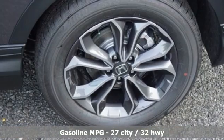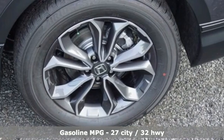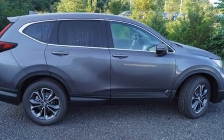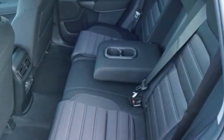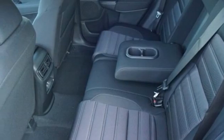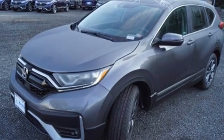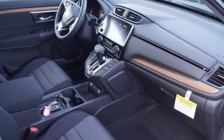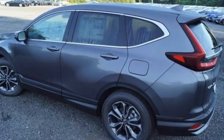Intercooled turbo inline 4-cylinder engine, dual zone climate control, streaming audio, digital instrument gauges, front heated bucket seats, remote engine start, AM-FM satellite radio, power sliding and tilting sunroof, doors and push button start proximity key, and continuously variable automatic transmission.